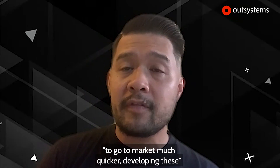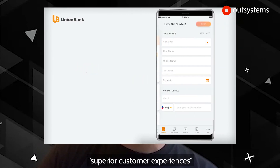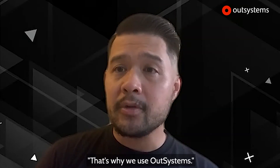It essentially allows us to go to market much quicker, developing these digital innovations and providing superior customer experiences at a much more rapid pace than anyone. That's why we do OutSystems.